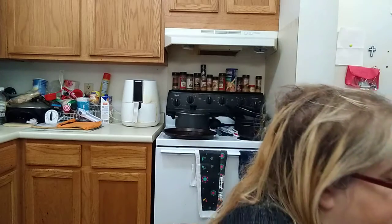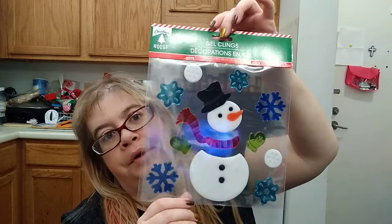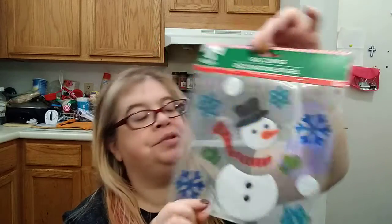I found the Christmas House gel clings, distributed by Greenbrier. I got the snowman — that is so cute. I really like the snowman.